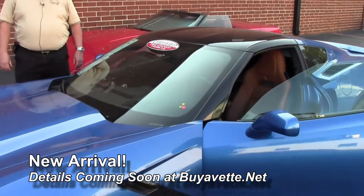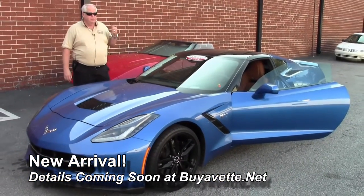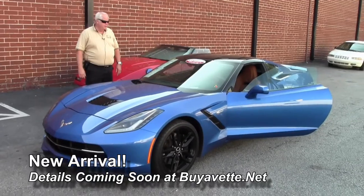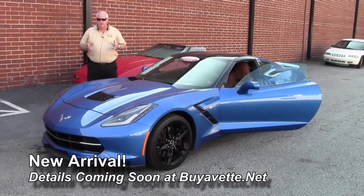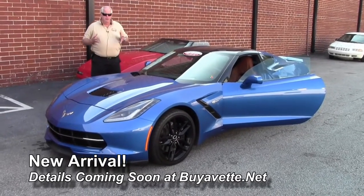Hello folks, welcome to Buy a Vet in Atlanta, Georgia. My name is Rick Engel and today I'm going to show you quickly this 2015 Corvette Stingray Z51 3LT. We just got this car in but we wanted to give you an idea of what you're going to be looking for in the very near future on the videos.